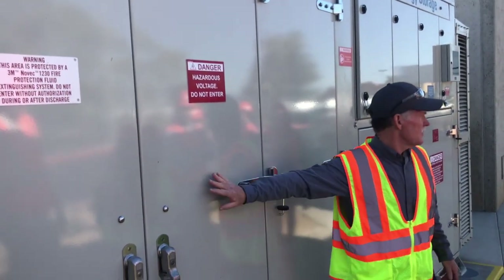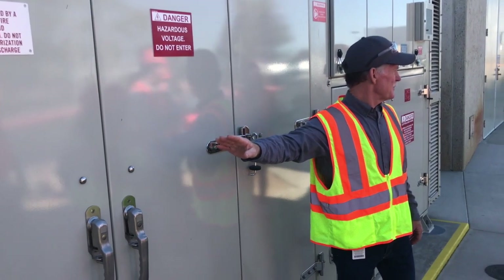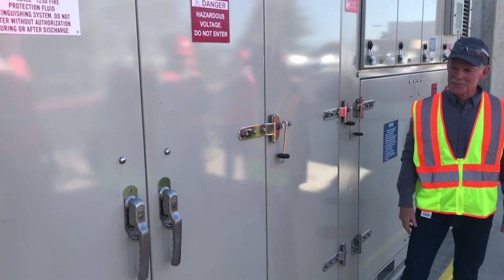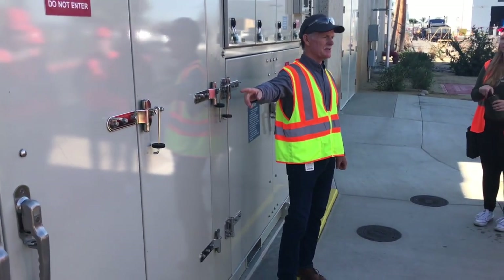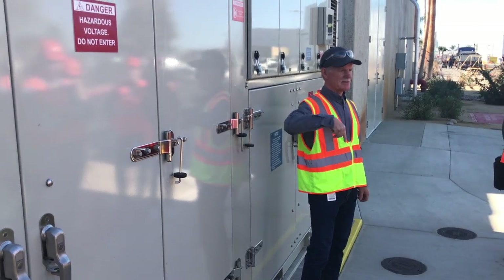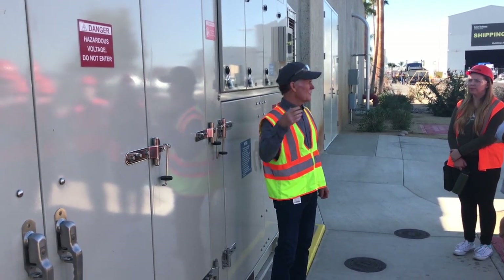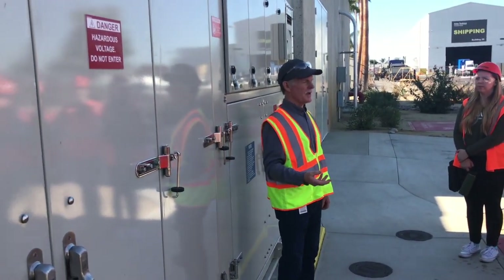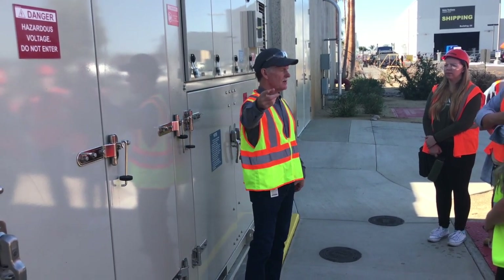Inside here there's a whole bank of lithium-ion batteries, just like Tesla. Now — batteries produce what kind of electricity? DC — direct current. But everything that runs in your house is AC, alternating current.